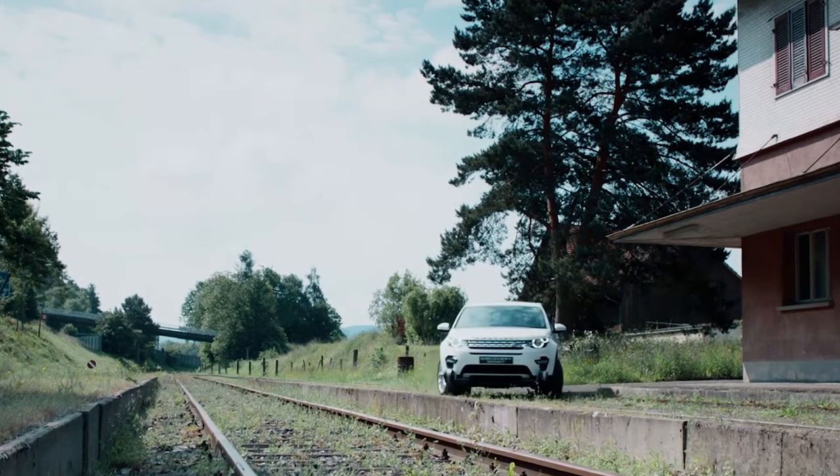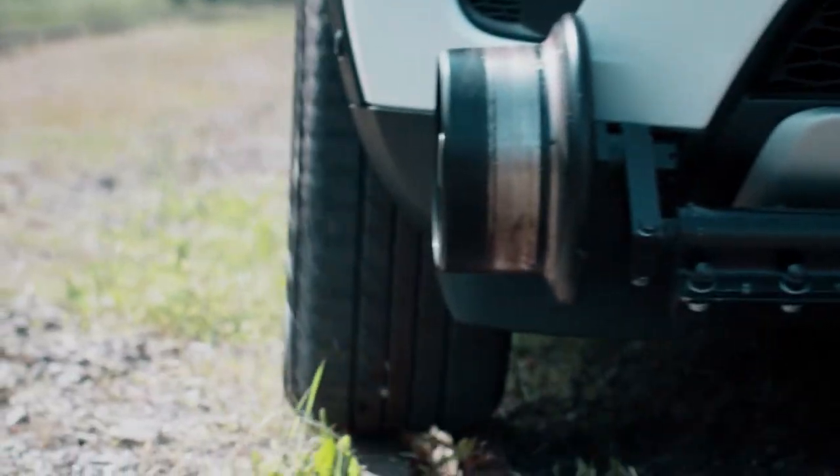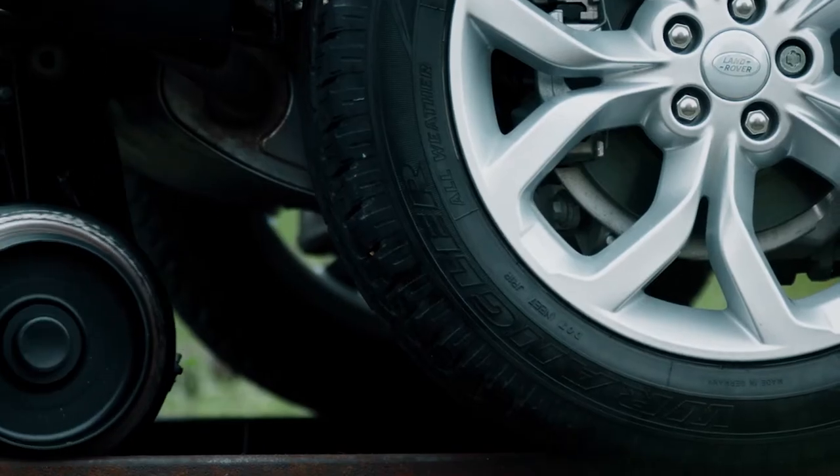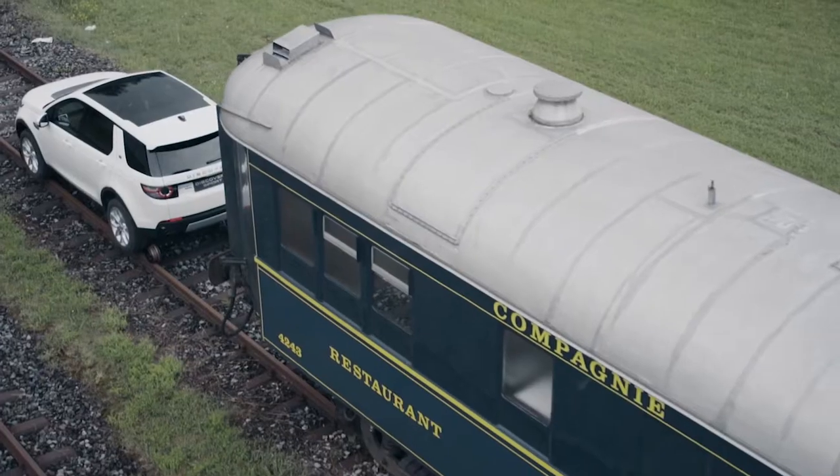Very excited to see what's going to happen. Another chapter in Land Rover towing history, all on a standard Discovery Sport with very little modification — only these casters to keep it on the rail. Let's tow.